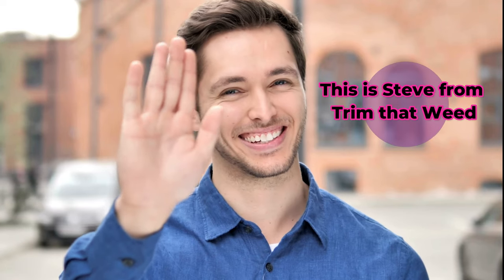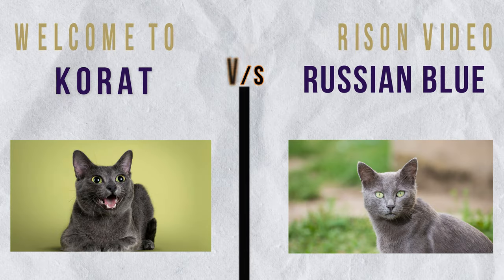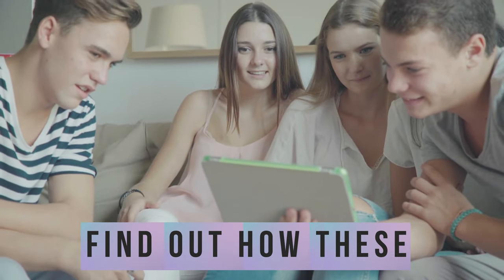Hey guys, this is Steve from Trim That Weed, and welcome to our comparison video of Korat vs. Russian Blue. Watch till the end to find out how these cat breeds differ.